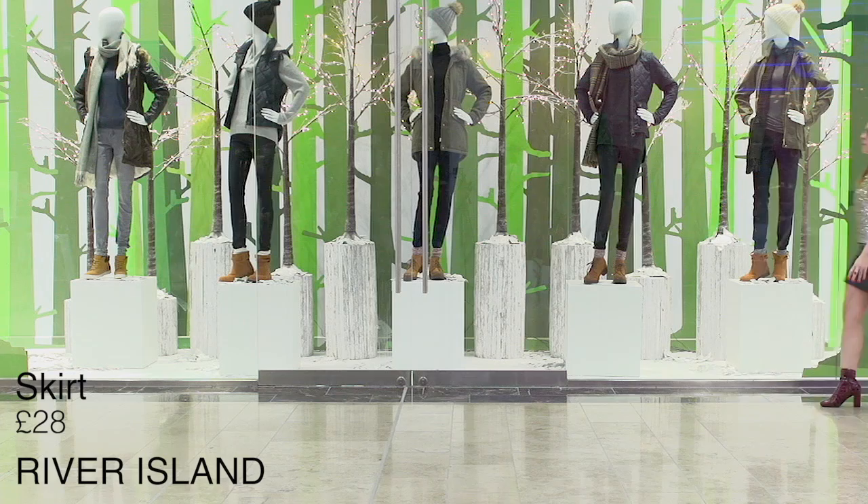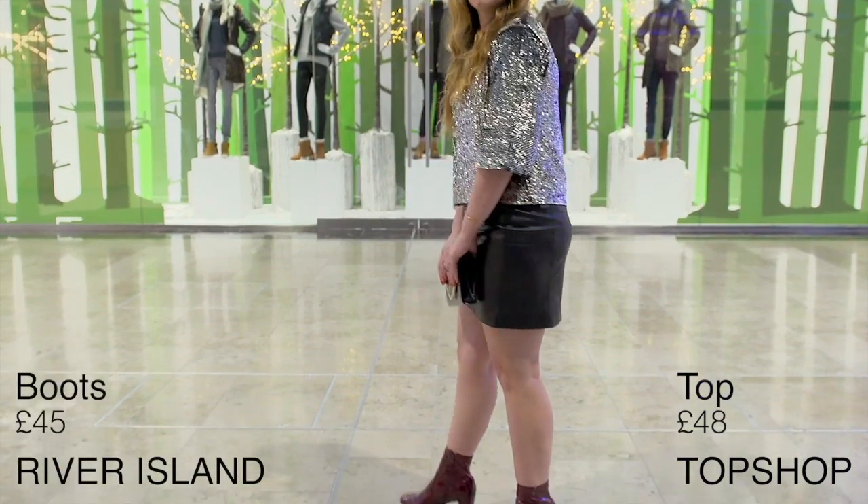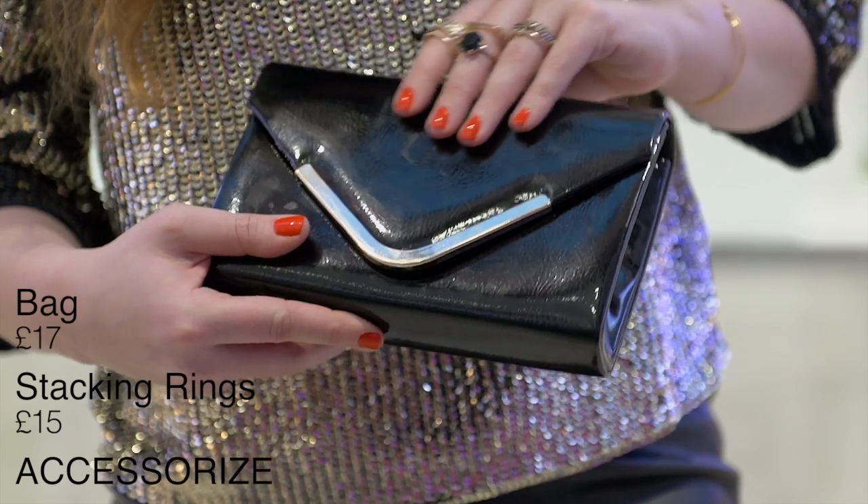If you're looking for a bit more of a rock and roll edge, you can go for a leather skirt from River Island. I teamed that up with a sequin top from Topshop, red patent boots from River Island, and also a black patent bag from Accessorise.